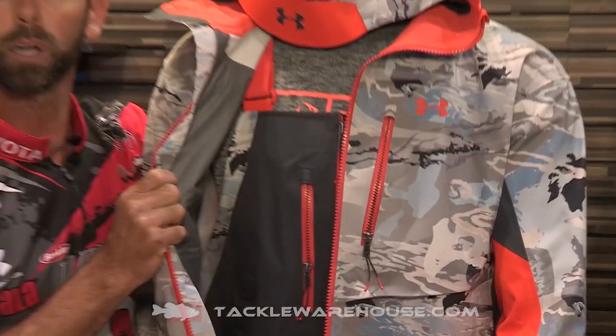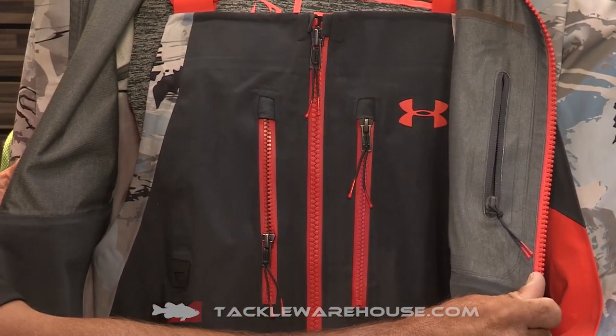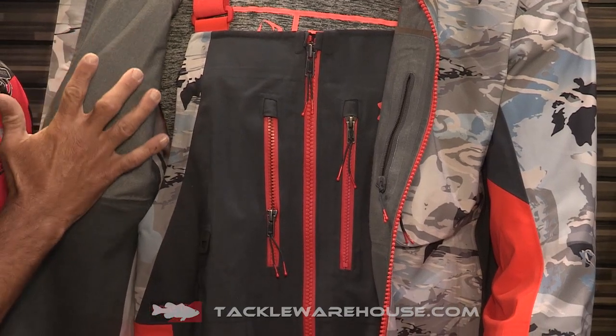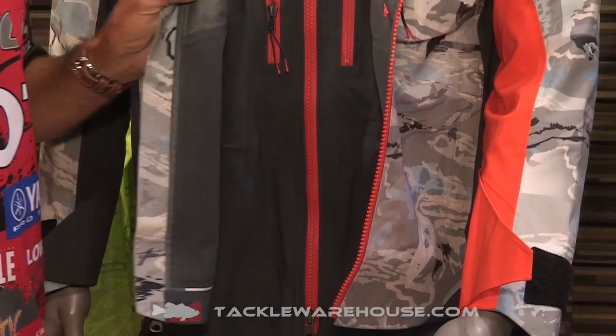The next thing I want to talk about is this membrane. Let's look on the inside of the jacket — it doesn't look as sexy as the outside, but this is the magic. This is where the Gore-Tex membrane is, and what that means is warm and dry and fishable. That's what you need.